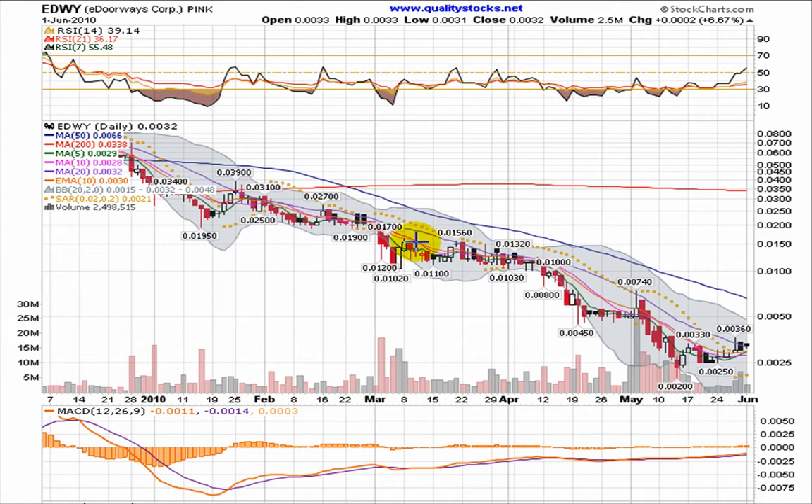This is Andy with Quality Stocks. Today is Wednesday, June 2nd, 2010, and we're going to take a look at E Doorways — a pink sheet stock trading under the ticker EDWY.